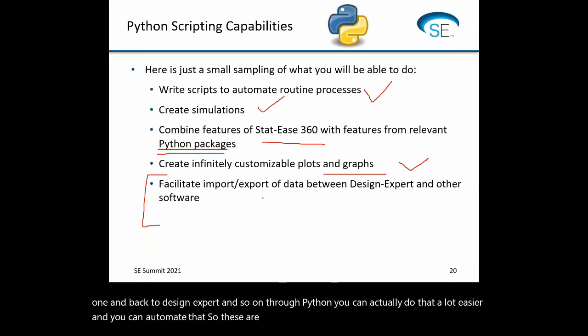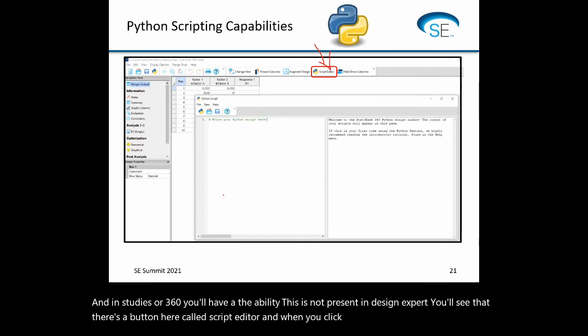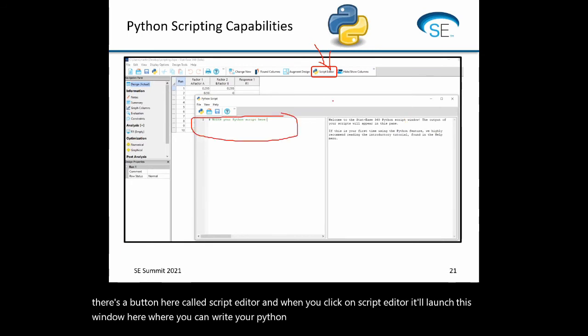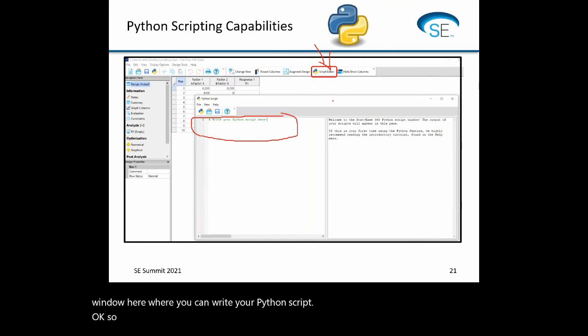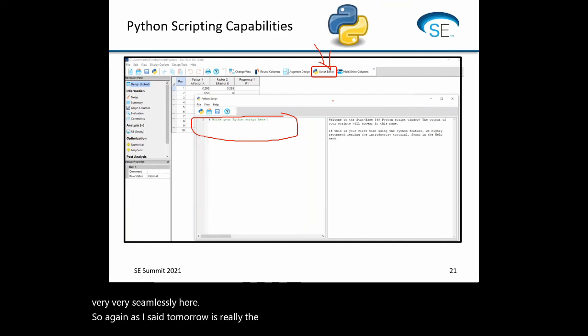In STATIS 360, you'll see there's a button called Script Editor — not present in Design Expert. When you click on it, it launches a window where you can write your Python script. It's interactive: you can run chunks of code and go between Design Expert and Python very seamlessly. Again, tomorrow is really the big talk on that feature.